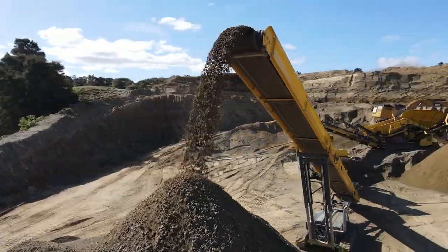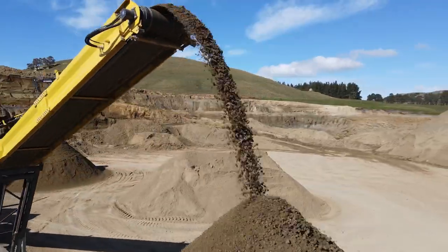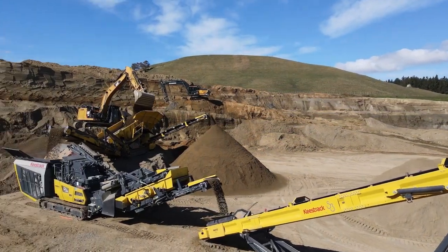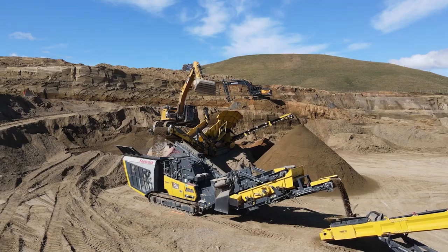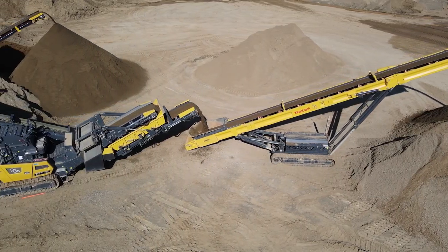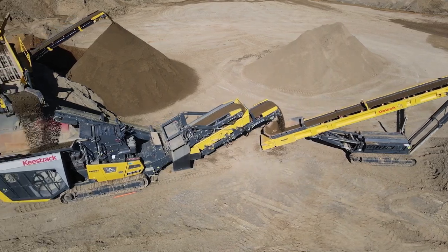We've had the stacker now for about 12 months and honestly it's become like my best friend. It does the job of a whole loader. What it does is it just stacks the 40mm, and now our loader can move sand and do everything else, load trucks.